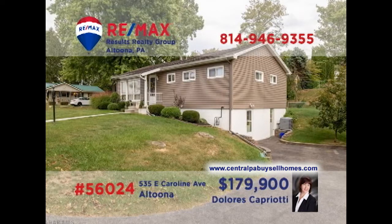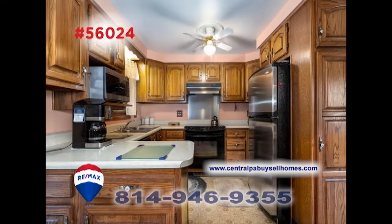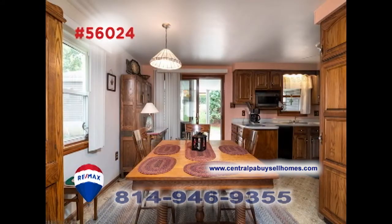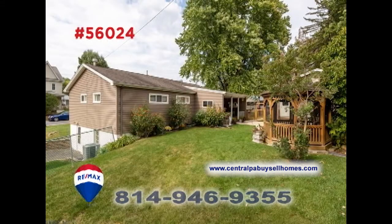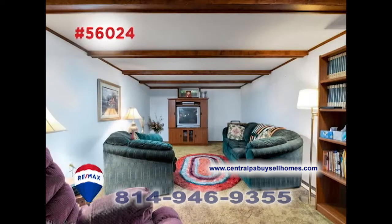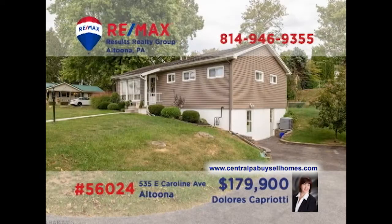Altoona's East End neighborhood is where we'll find this stunning home, presented by RE-MAX Hall of Famer Dolores Capriotti. You'll find a sunny living room with hardwood floors. There's a well-appointed kitchen with long counters and an adjacent formal dining room. Relax out on the covered porch overlooking the big backyard with gazebo, or in the lower-level family room. All this plus three bedrooms and a two-car garage. Take your tour with Dolores.